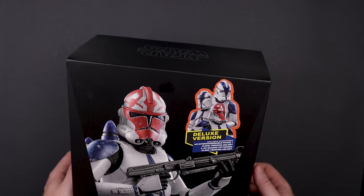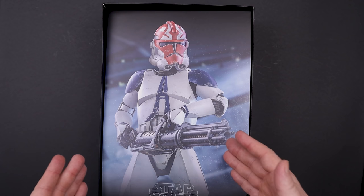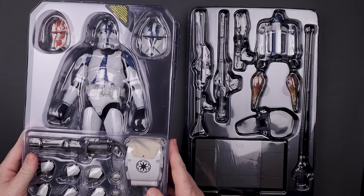I've saved us a little bit of time taking the clamshell out, but here's the insert — it looks great with that rotary blaster. I'm super excited to see how that thing looks on the actual figure. I've already taken everything out. We've got the clamshell — actually three pieces: the top portion, the bottom portion with the jetpacks, and a little clip with the hands.